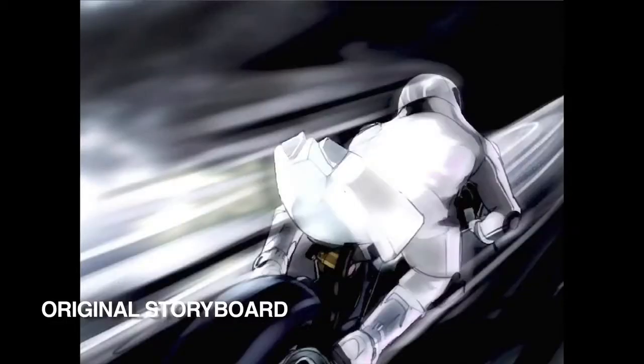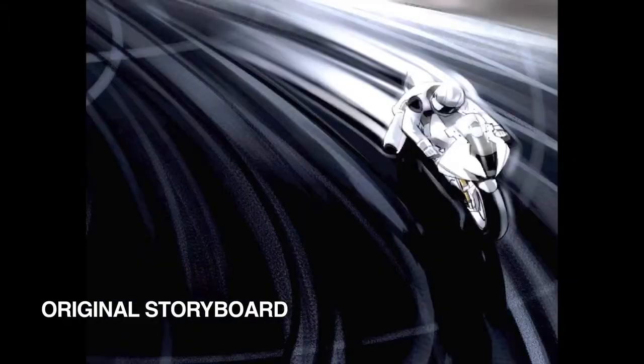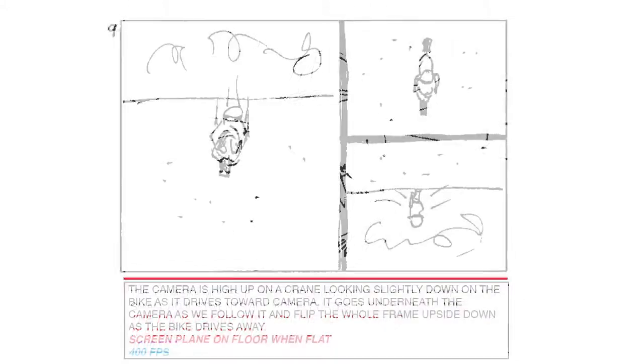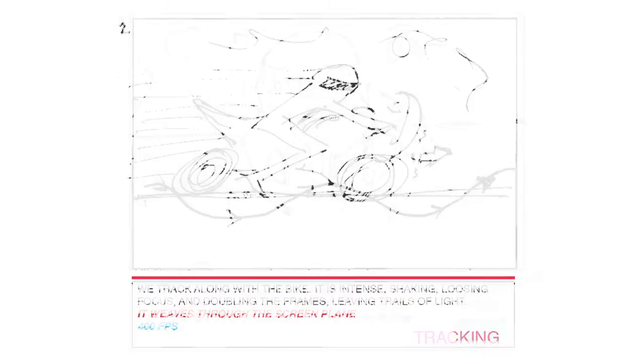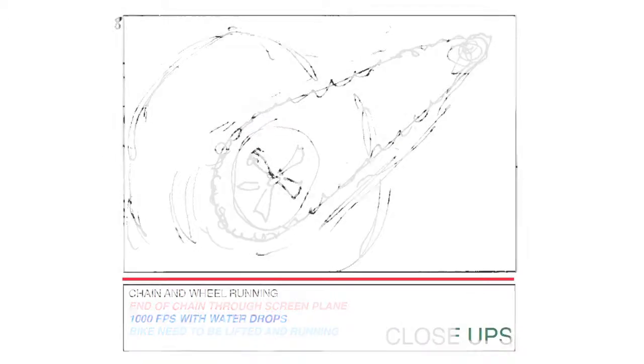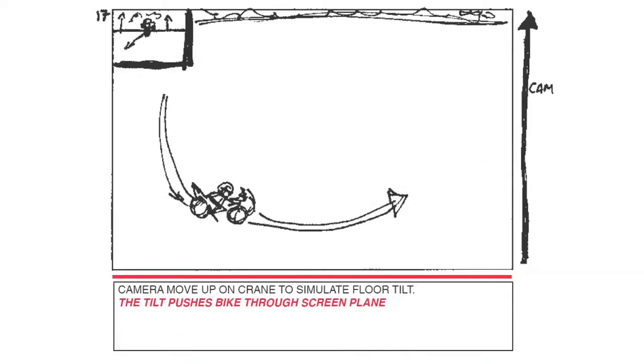We decided from the beginning to shoot with two cameras stereoscopic rather than do the 3D in post. I wanted every single shot to be considered so that the 3D is really woven into the fabric of the film and it's not some kind of gimmick overlay. We decided to also add another layer to the film,